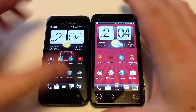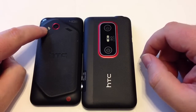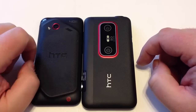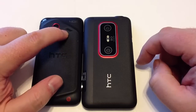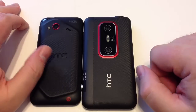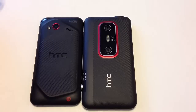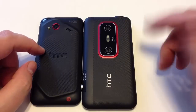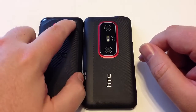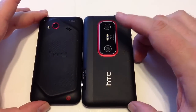On the back of the Droid, we have a flash lamp, the camera, and a very small speaker. I'm disappointed by the speaker placement — if you lay the phone flat it can be hard to hear. Some sound comes through and it's fairly loud, but it's not the best placement for a speaker. It does have Beats Audio, which I really like for sound enhancement.